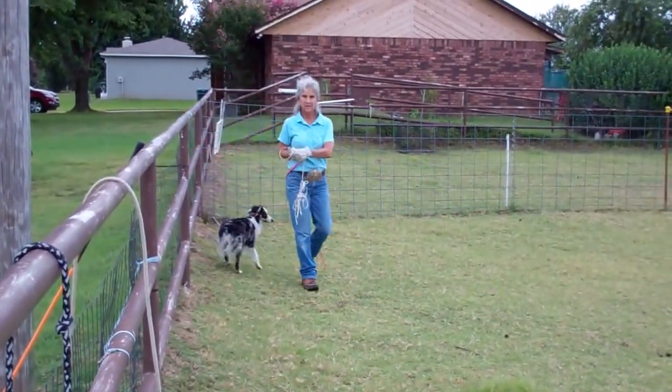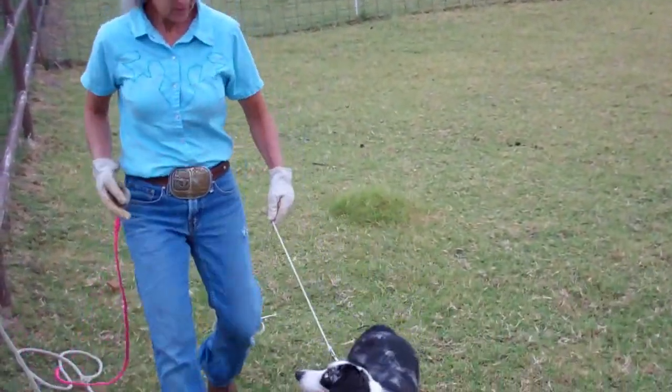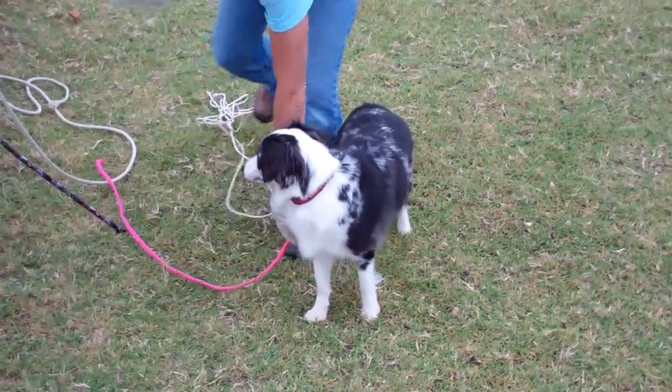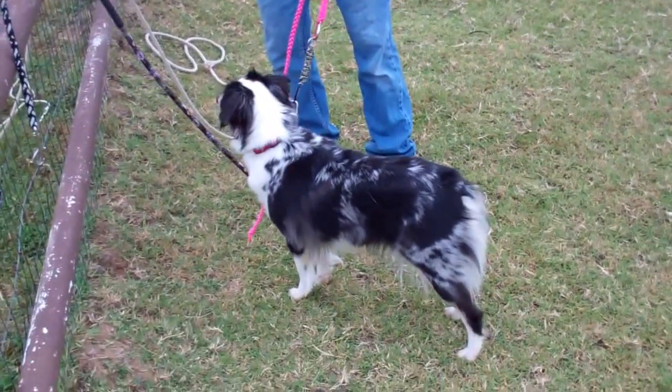It's the shorter one, so we don't get tangled — sometimes we're good at getting tangled. And then we're going to let her go and work her off line, trying to do a lot of the same commands and exercises we did.